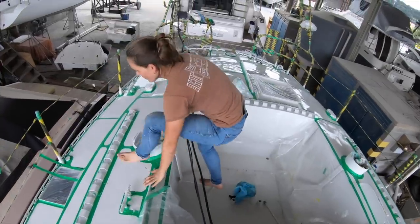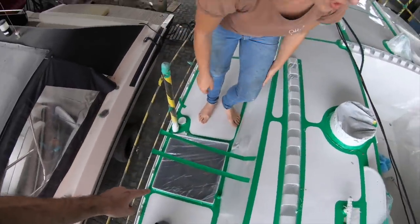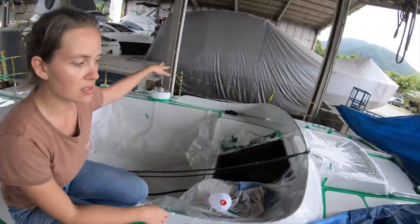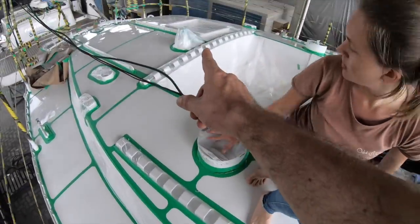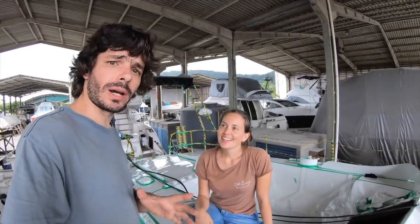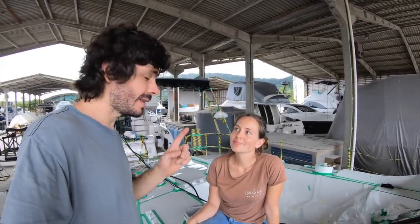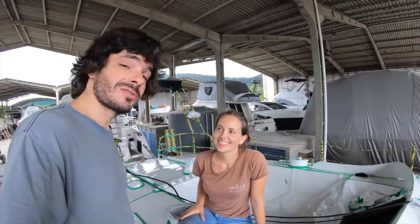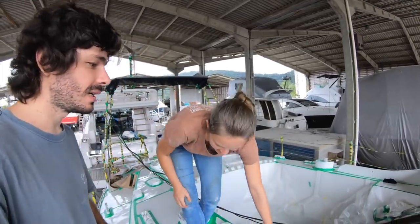On deck, we still need to install the gas bottle holder and all the deck hardware in place — the Genoa track, winches. And then there's the mast, which is a huge decision. We've been thinking about exchanging it for a new one. Next week we're going to decide whether to buy a new mast and try to sell the old one. Hopefully we're going to have a brand new mast.